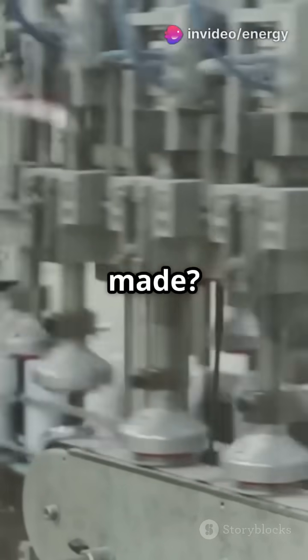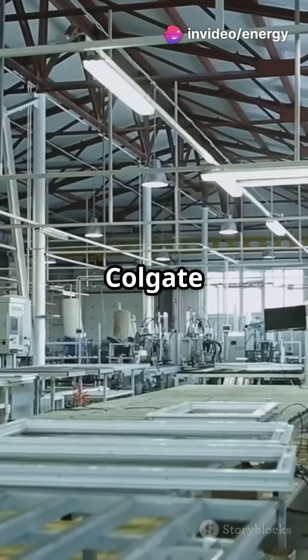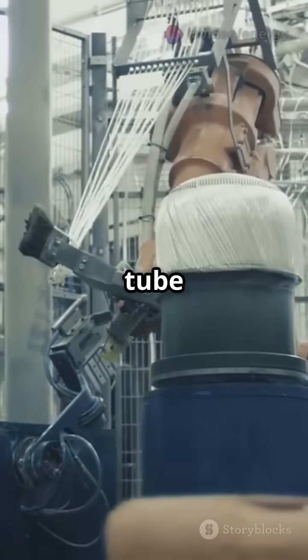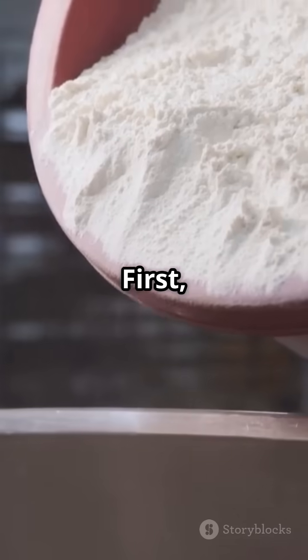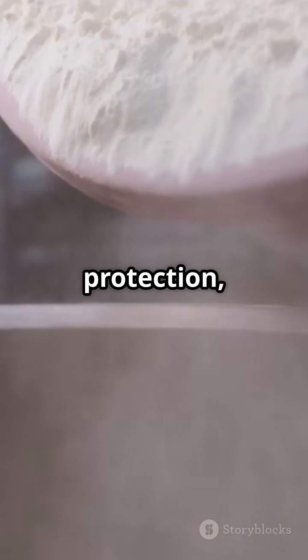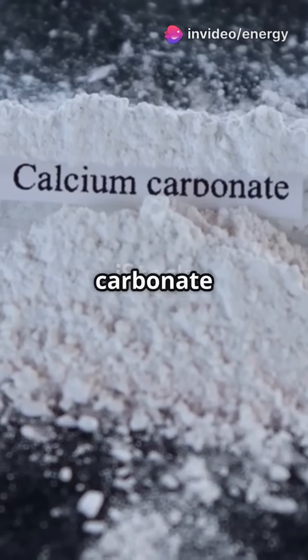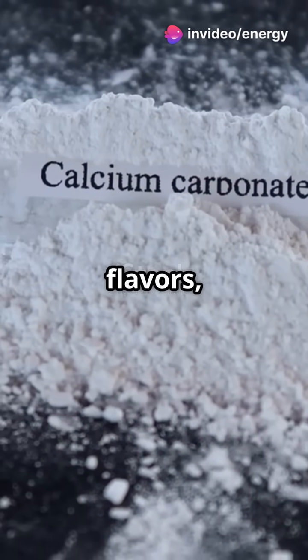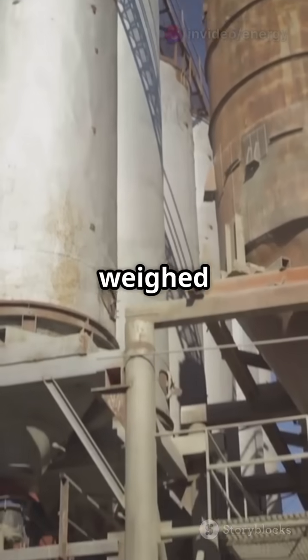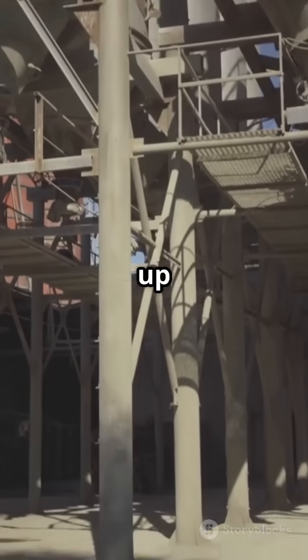Ever wondered how your toothpaste is made? Let's dive inside the Colgate factory and follow the journey from raw ingredients. First, Colgate gathers key ingredients: fluoride for cavity protection, abrasives like calcium carbonate for cleaning, binders, flavors, sweeteners, and preservatives. All ingredients are carefully weighed and stored in silos or containers.